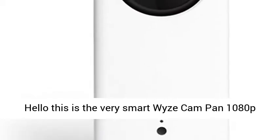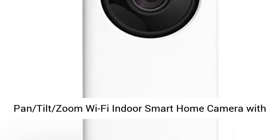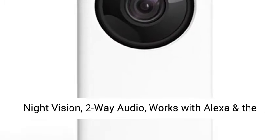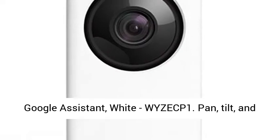Hello, this is the WyzeCam Pan 1080p Pan Tilt Zoom Wi-Fi Indoor Smart Home Camera with Night Vision, 2-way audio, works with Alexa and the Google Assistant — WYZECP1.